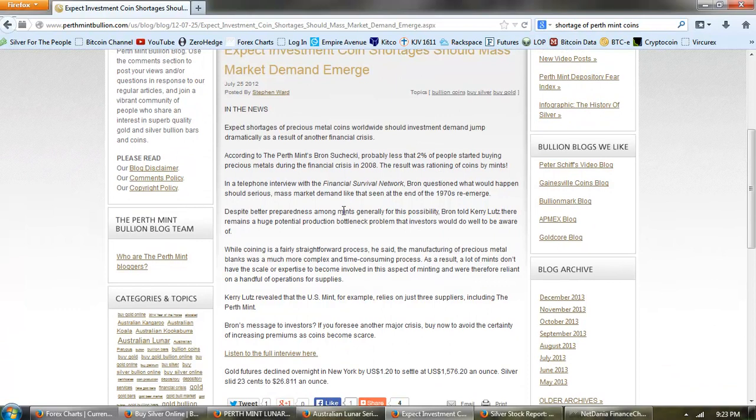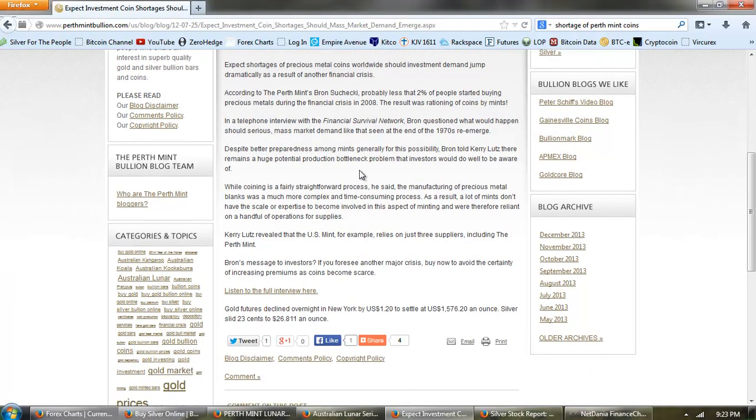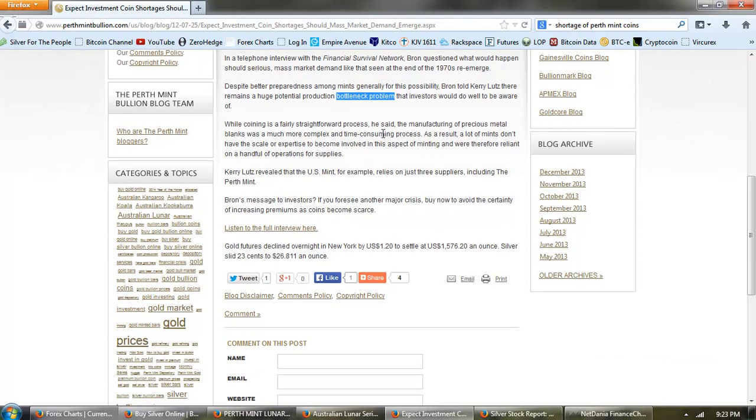In a telephone interview with the Financial Survival Network, Braun questioned what would happen should serious mass market demand like that seen at the end of the 1970s reemerge. Despite better preparedness among mints generally, Braun told Kerry Lutz there remains a huge potential production bottleneck problem that investors would do well to be aware of. While coining is a fairly straightforward process, the manufacturing of precious metal blanks was a much more complex, time-consuming process.